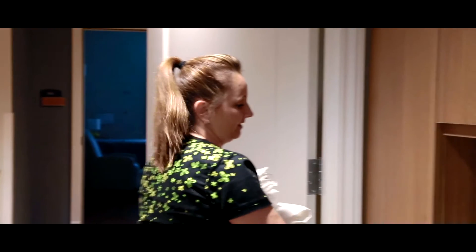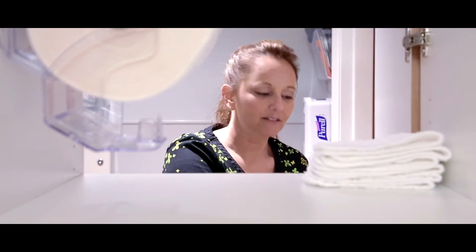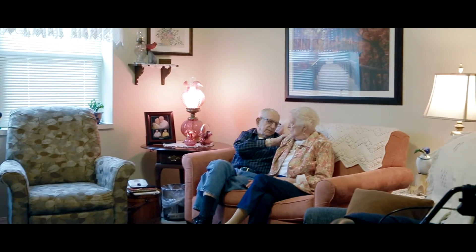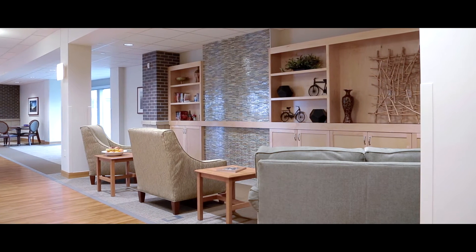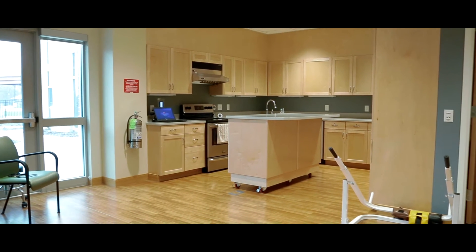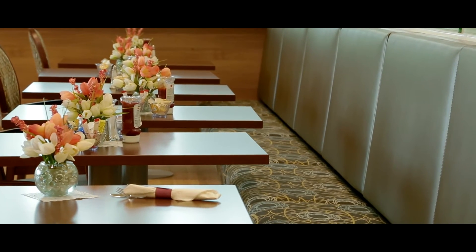We have cupboards in each of the resident rooms that go into the bathroom to really help with privacy. Progressive AE really listened to what we, the end user, had to say about the project and took into consideration suggestions that we made and made it our building. We get a lot of responses about how well thought out the rooms are, the design is, and all the details that we put into everything to make their stay as pleasurable as possible.